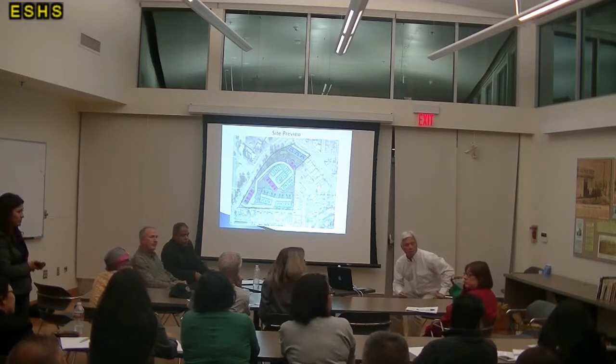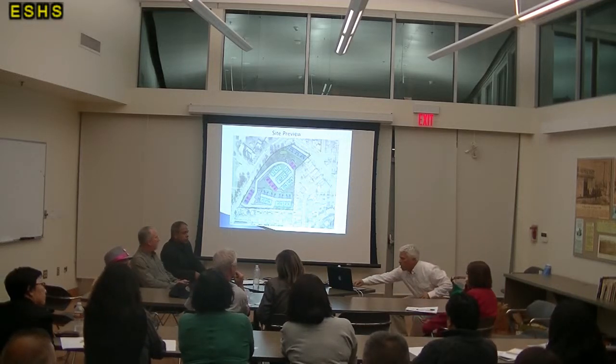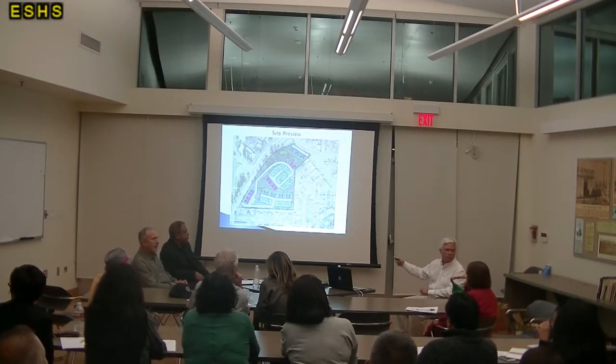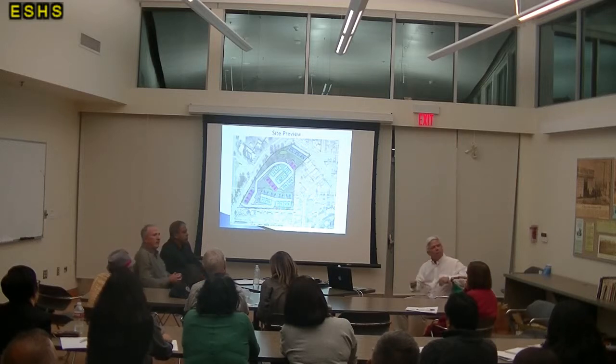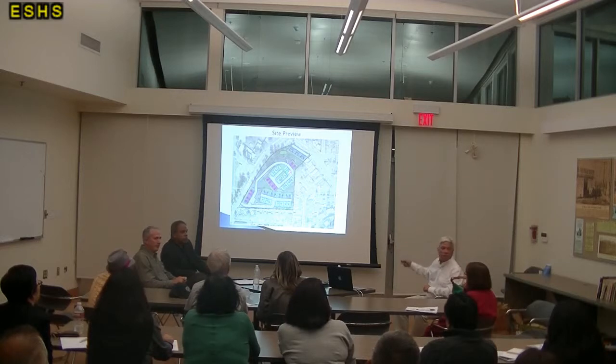Sir, do you have a question? I was wondering, isn't this all still R1? No. The site is largely RD6, and then there's a portion that's R1. The balance of the site is RD6.